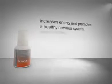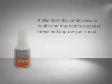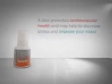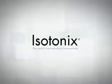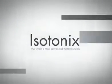It also promotes cardiovascular health and may help to decrease stress and improve your mood. B-Complex also improves memory and concentration. Isotonix — the world's most advanced nutraceutical taken orally.